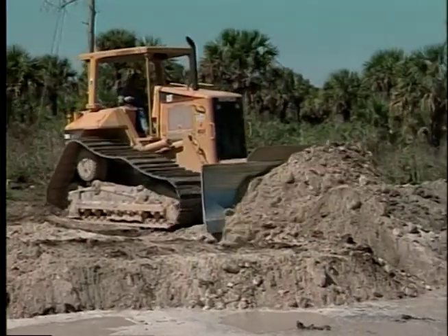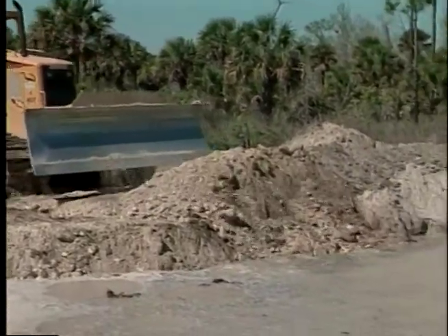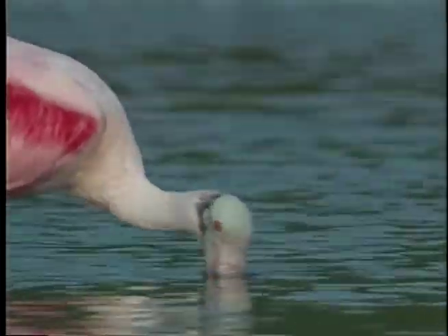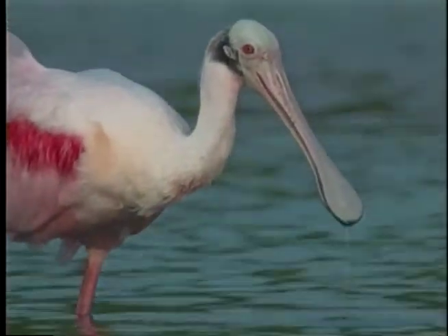Everglades restoration relies on new technologies and practices to capture, store, and deliver excess water in the wet season for use during the dry season — practices that will ensure adequate water for human needs and for the environment, while eliminating the need for harmful fresh water releases to the estuaries.